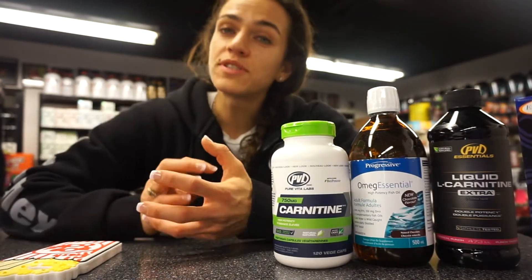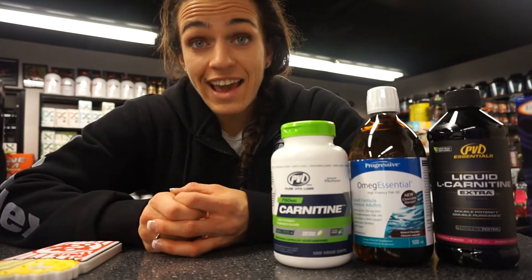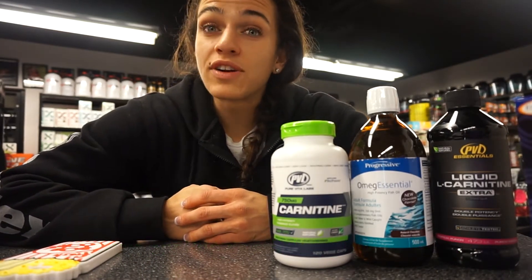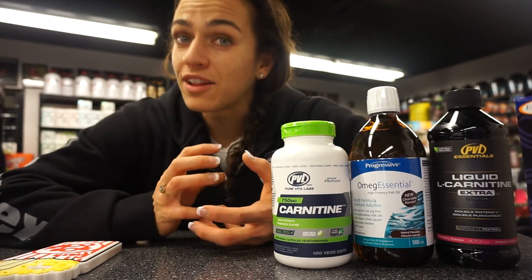What L-carnitine does is help to transport fat — the long-chain fatty acids that are circulating in our blood — into the cells of our muscles, into the mitochondria, to be used directly as energy. It's going to help to improve our body's fat-burning efficiency by increasing how our body burns energy and burns calories.